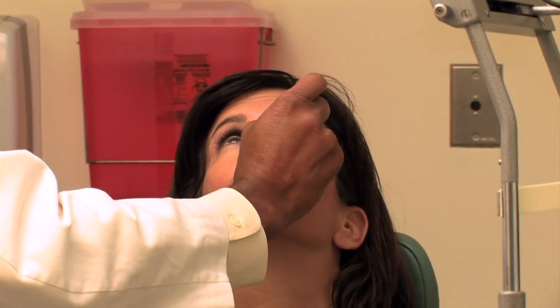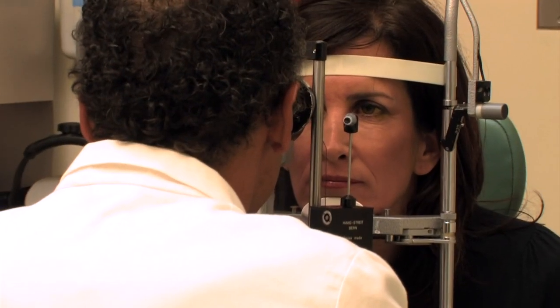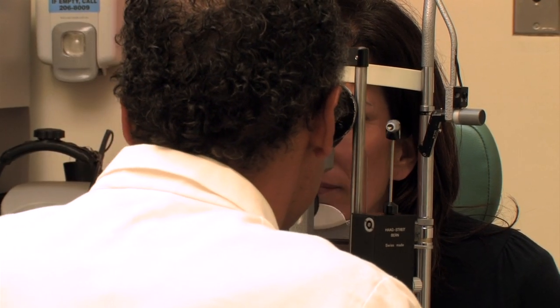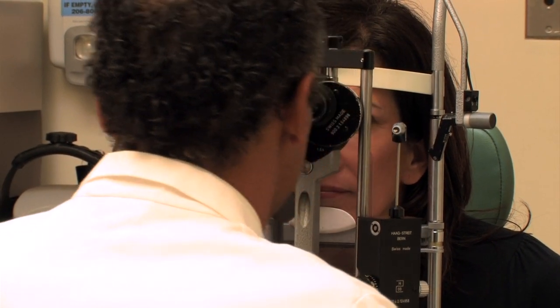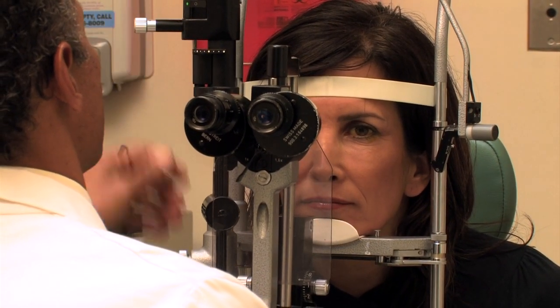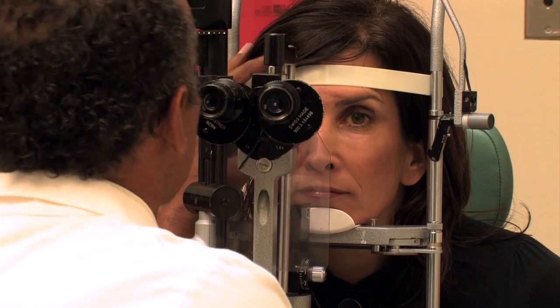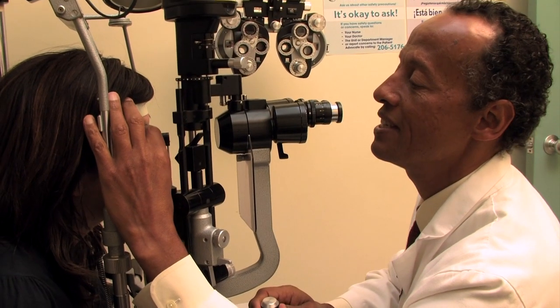Now I'm going to put some drops in your eye so that we can measure your pressure for glaucoma. Look up for me. I'm looking at the front of Stephanie's eye with a microscope, looking for any abnormalities. And now I'm going to check her intraocular pressure with this device. This actually touches the surface of her eye, but is not painful. The eye has been made numb with the eye drops I just placed in. This measures pressure in millimeters of mercury.